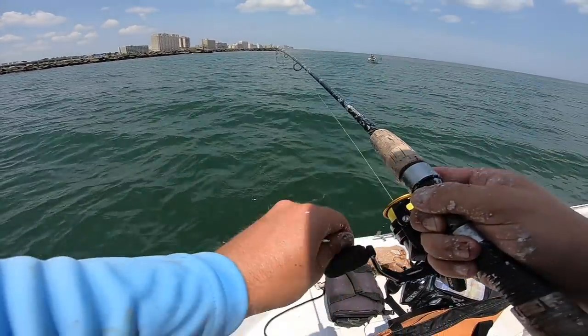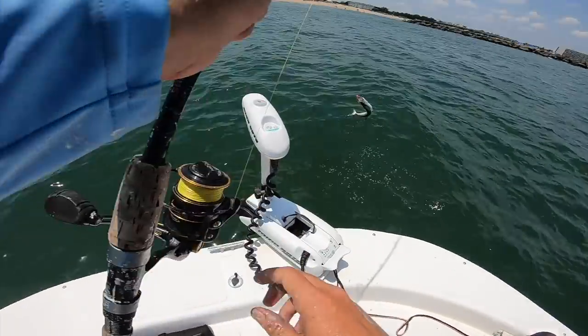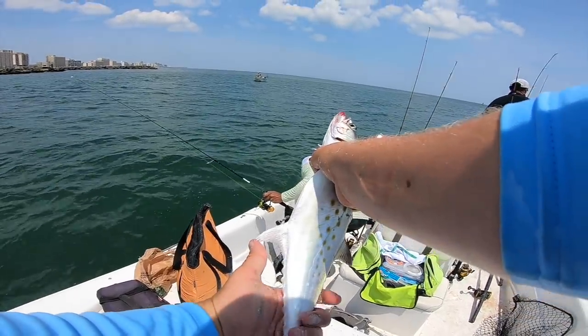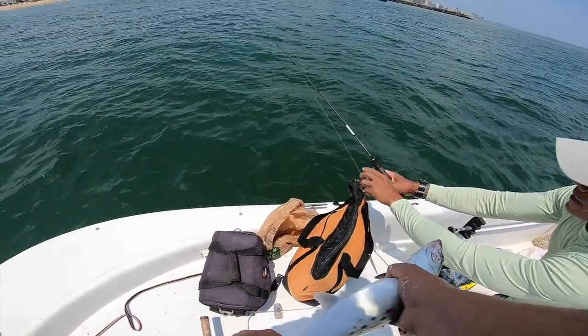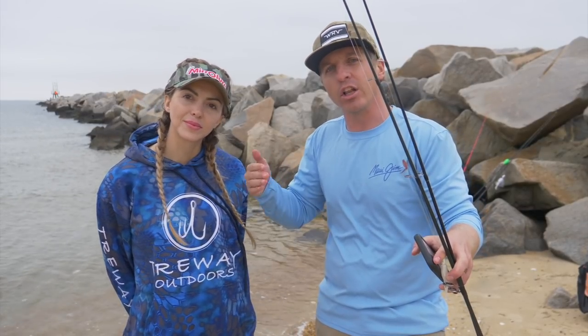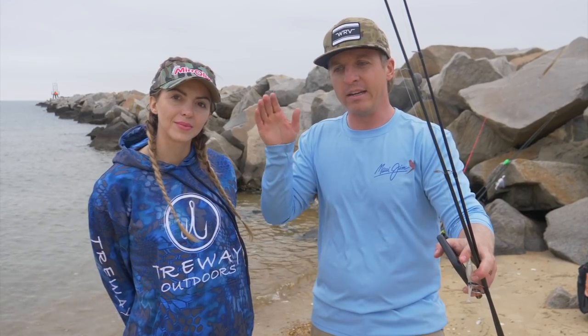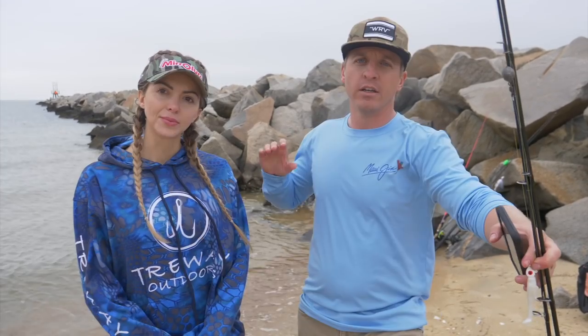Spanish mackerel are gonna like that cleaner, clear ocean water. They're typically gonna be at the mouth or the end of a jetty - that dirtier inlet water meets an abrupt line of cleaner ocean water that you can literally see, and those Spanish mackerel are gonna be thick right near that line. That's where we're gonna be casting gotcha plugs and targeting Spanish mackerel.